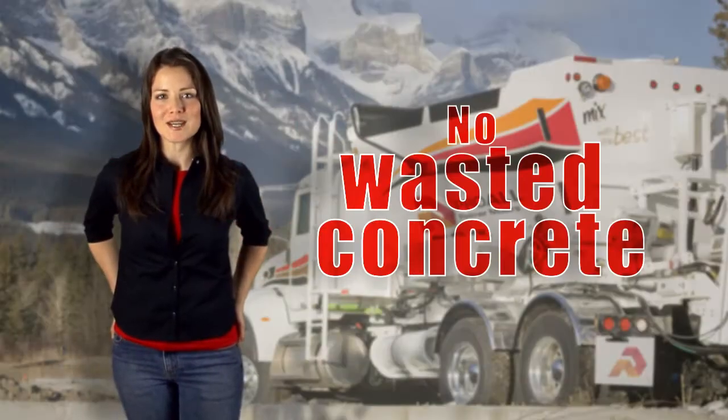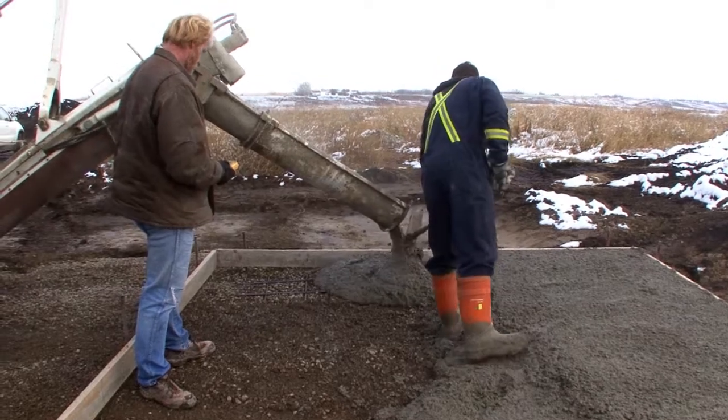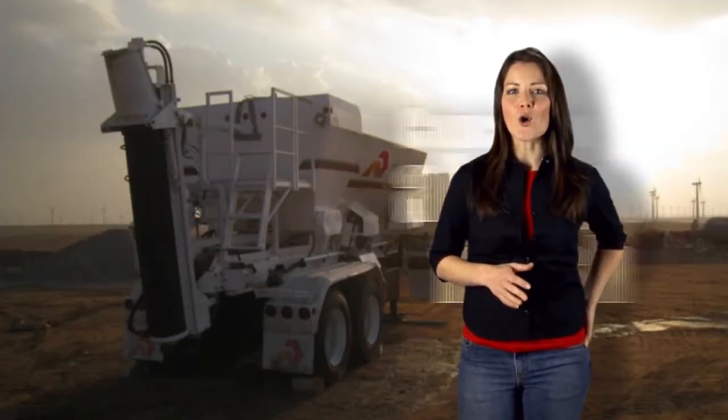With a Reimer, there is never any wasted concrete to dispose of. You only mix what you need, when you need it, and your concrete is always fresh.